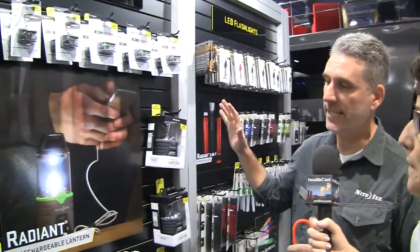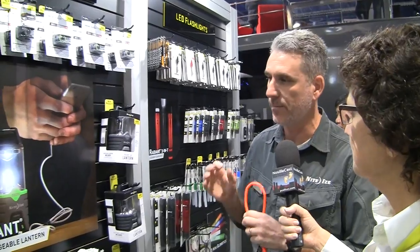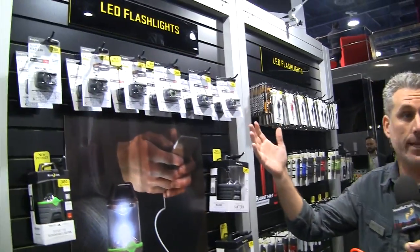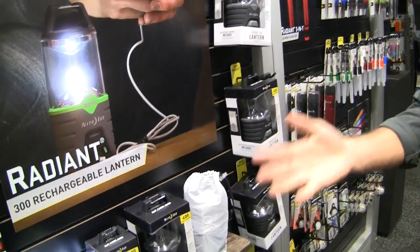I'm gonna steal this and put it back in my pocket. You guys also have some LED flashlight things that look pretty interesting for the camping line. Absolutely — we've got a complete line from headlamps to handhelds all the way down to lanterns. Great opening price point products but really strong feature sets, everything from a 200-lumen three-mode headlamp, and we also have a couple items in our rechargeable lantern line.